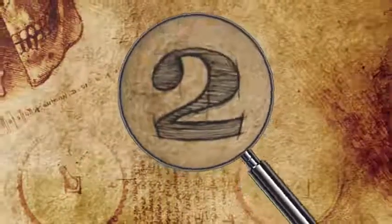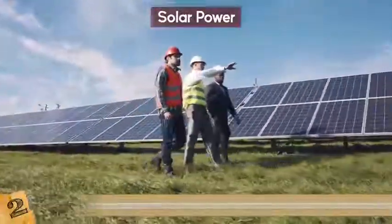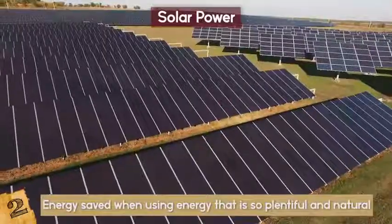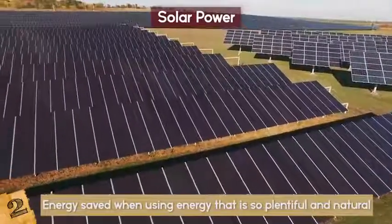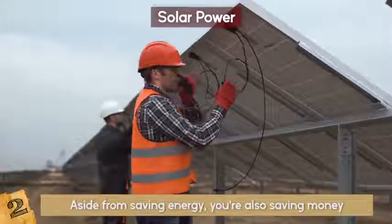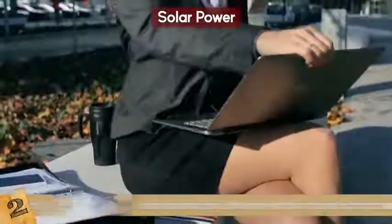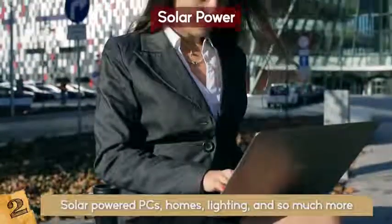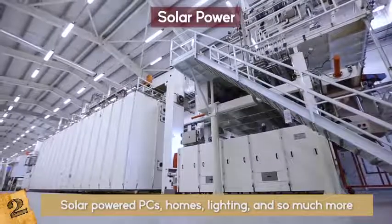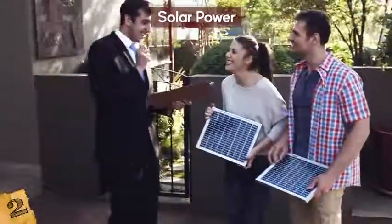Number 2: Solar Power. Solar power is pretty ancient, but due to the energy saved from this plentiful and natural source, scientists have been working to amp it up. Aside from saving energy, you're also saving money — no electric bill — and there's tax-free energy. In time, everyone will be using solar-powered PCs, smart homes, lighting, and so much more. They have even created entire multi-billion dollar solar-powered factories in recent years. It may not be cool yet, but it's the way of the future!